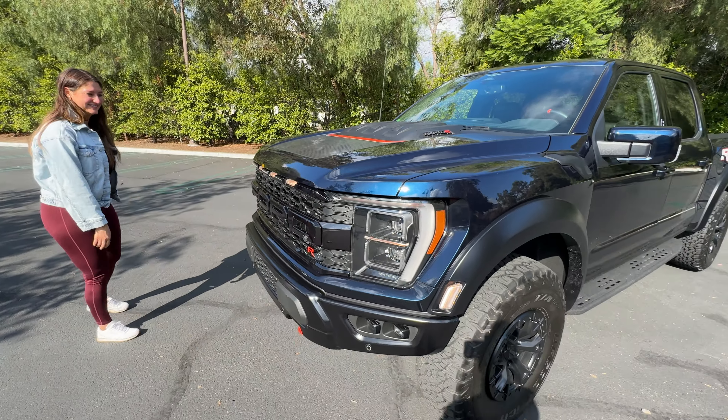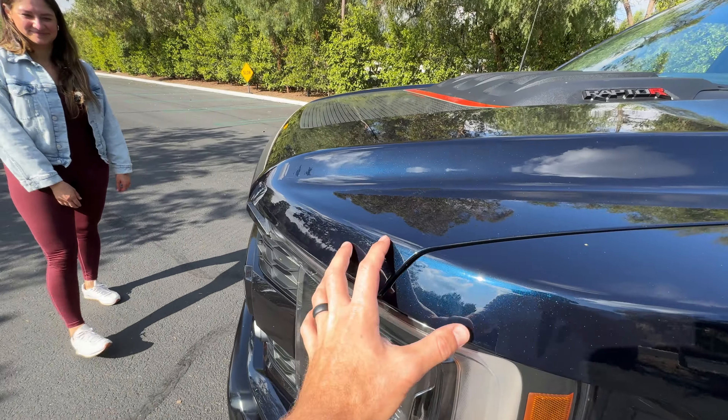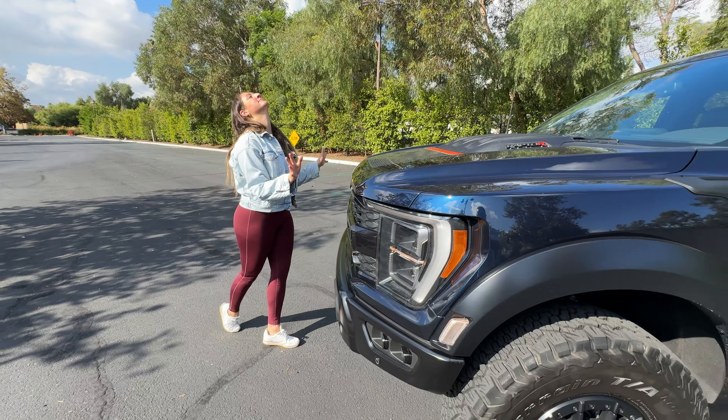There are skid plates underneath for protection, and I love this antimatter blue metallic. It's really cool because it looks black in shade or at night, but then the sun hits it during the day and the blue just pops.